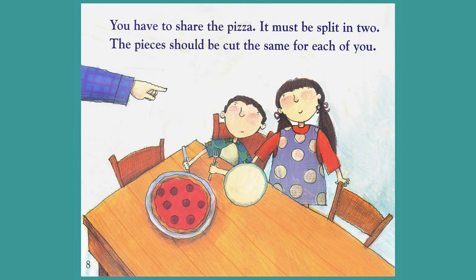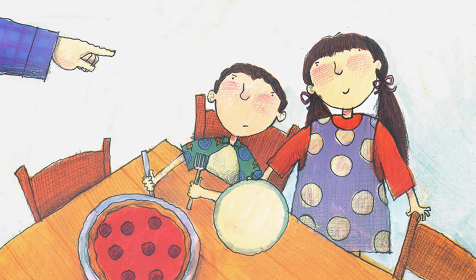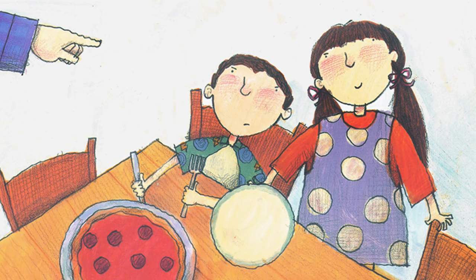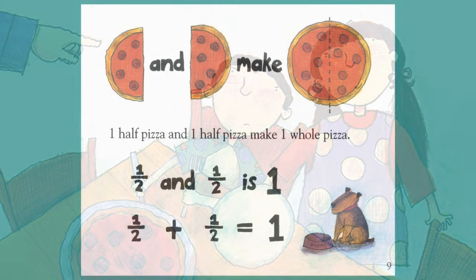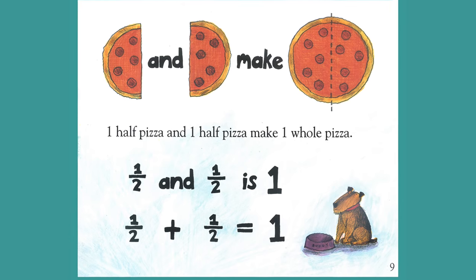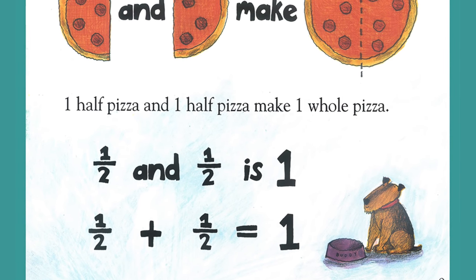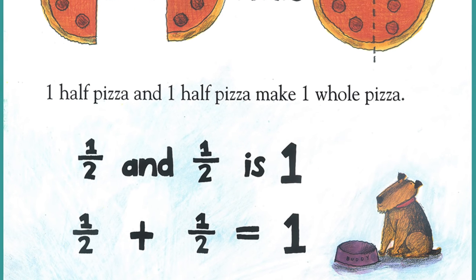You have to share the pizza. It must be split in two. The pieces should be cut the same for each of you. One half pizza and one half pizza make one whole pizza. One half and one half is one.